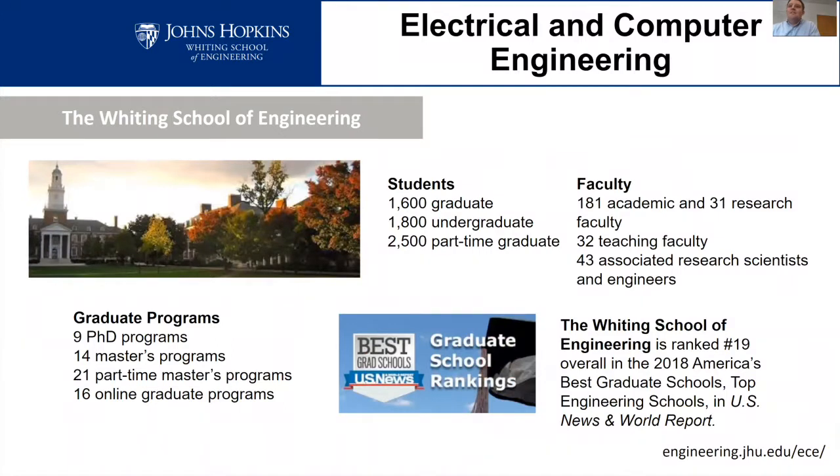The School of Engineering is maybe a little bit smaller than many other schools, which has its benefits. We have about 1,600 graduate students, 1,800 undergraduate students, and about 2,500 part-time students in the graduate program. We have 181 academic faculty, 31 research faculty, around 30 teaching faculty, and also research scientists and engineers. We have nine PhD programs in the School of Engineering and 14 master's programs.